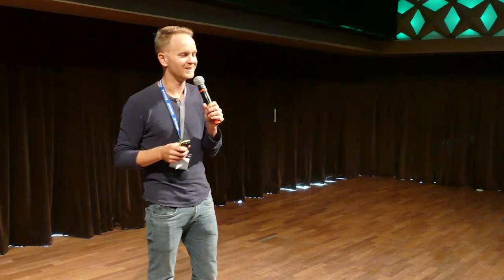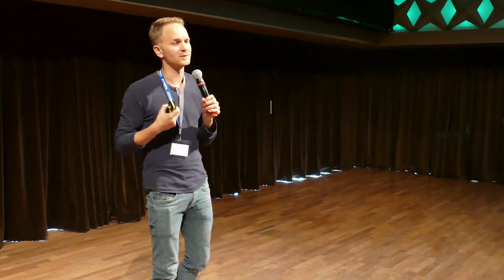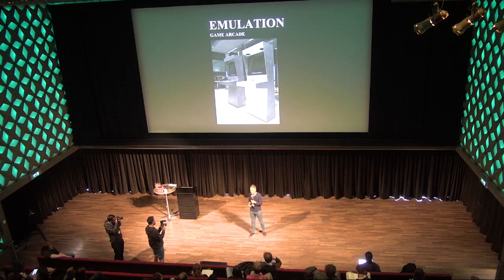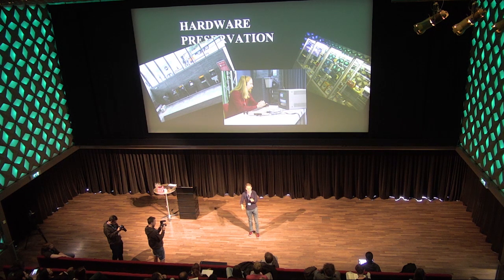Hardware preservation is one area where we don't have deep in-house expertise — to put it bluntly. Fixing hardware for the long term requires extensive knowledge of games collections and hardware. Fortunately, there are many people in the Netherlands who do have that knowledge — collectors, amateur initiatives. We've been building a network with these communities and trying to engage them, facilitating them to be more outward-facing with their collections.